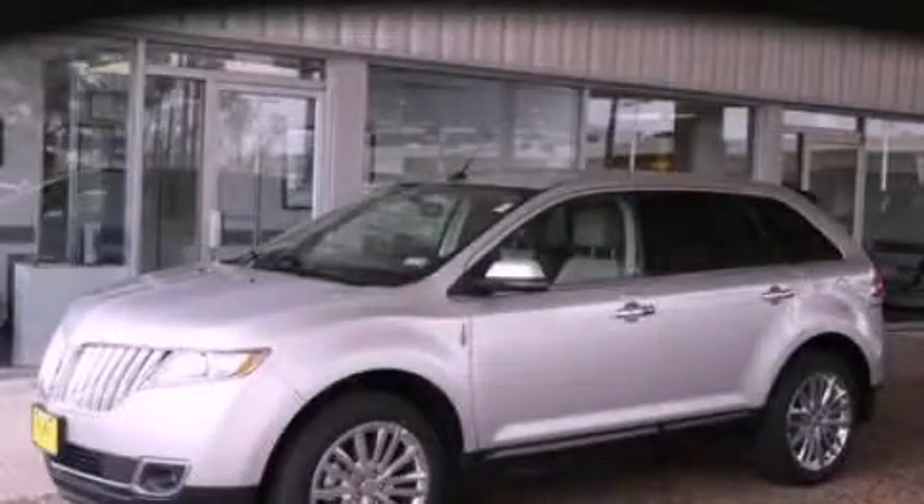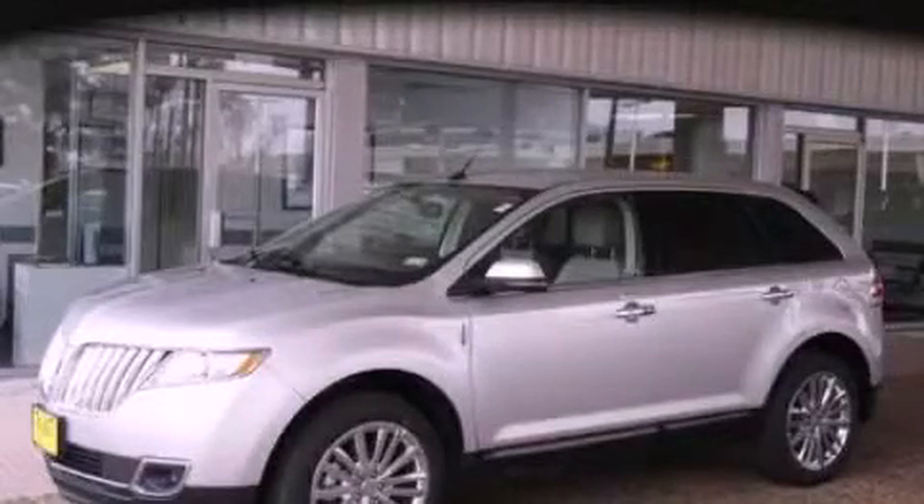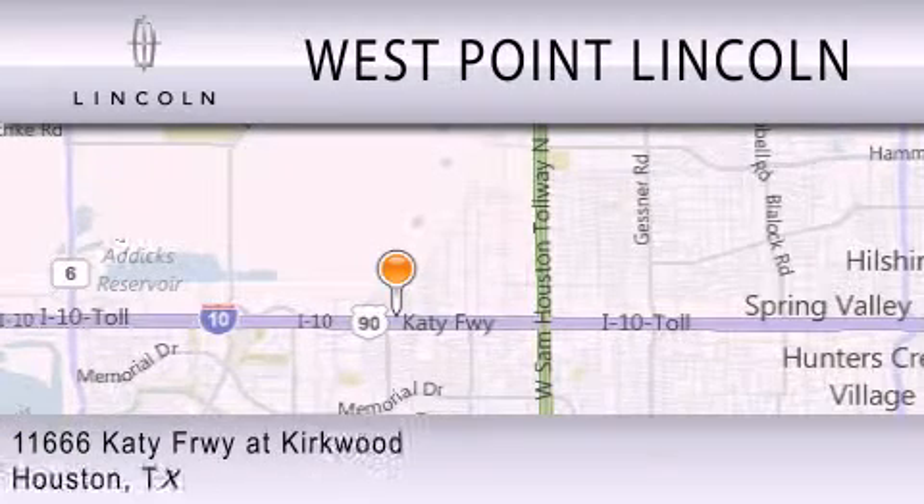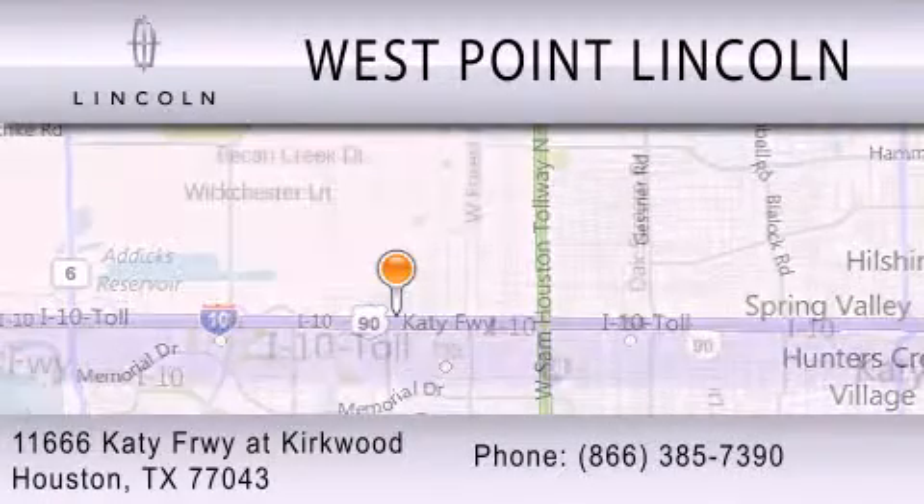Contact us today to schedule your opportunity to see this automobile in person. West Point Lincoln is dedicated to doing everything possible to ensure that the experience you have selecting your next vehicle is as pleasant as possible. We're located at 11666 Katy Freeway at Kirkwood in Houston. Stop by today!